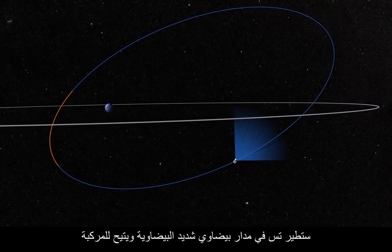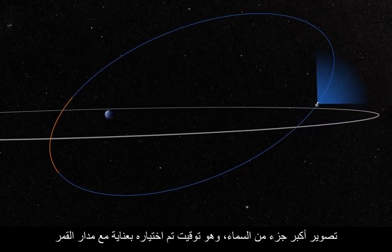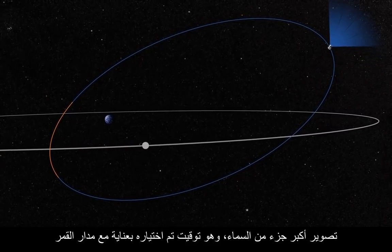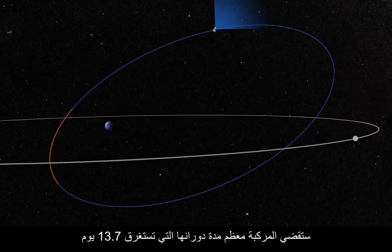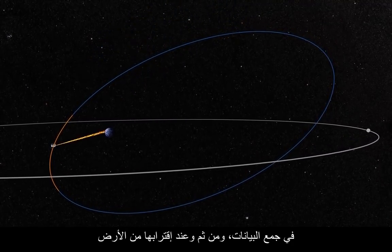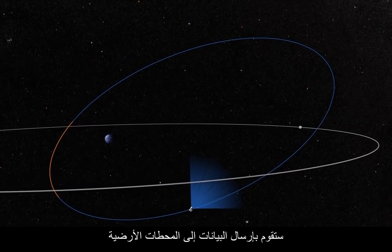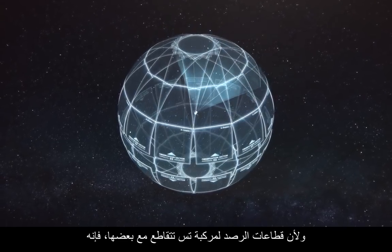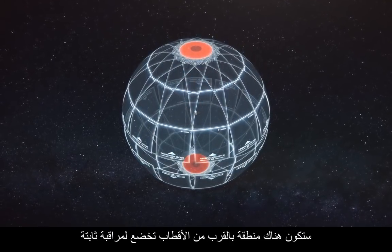TESS will fly in a highly elliptical orbit that maximizes the amount of sky the spacecraft can image, and is carefully timed with the orbit of the moon. It will spend most of each 13.7-day orbit collecting data, and then, as it passes closer to Earth, it will transmit that data to the ground. Because TESS's observation sectors overlap, it will have an area near the pole under constant observation.